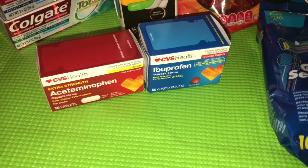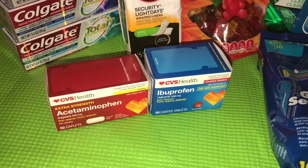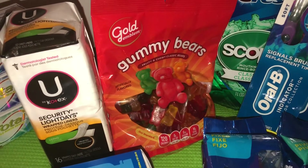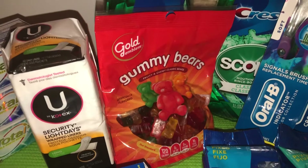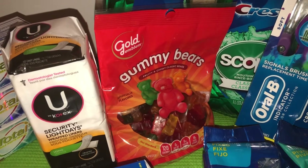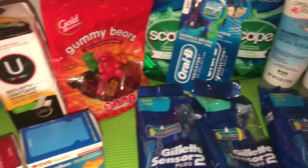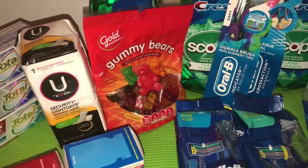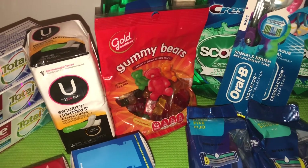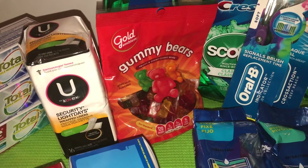If you guys don't have the CVS app already, make sure you download it and start sending those items to your card. The gummy bears were Monday's freebie — you could get either the original or cinnamon flavor. On Tuesday it was emery boards, priced at $1.99, so you could have picked those up for free. I did check today and there weren't any emery boards at my store, but it's fine.